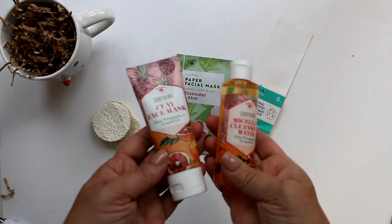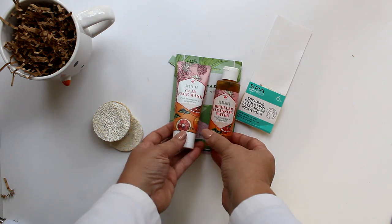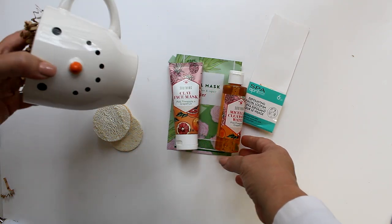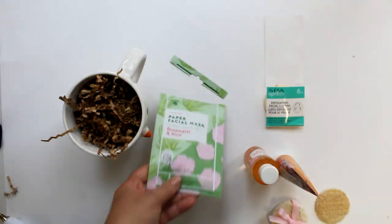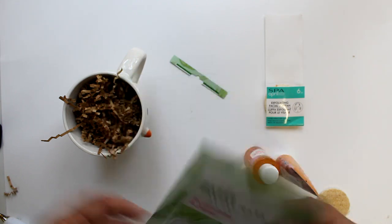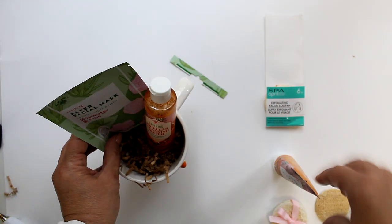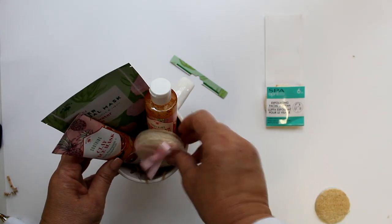Here is another skincare set, this time with cleanser, face masks, and facial loofahs, using the snowman coffee cup as the container. First, I'll remove the retail packaging from the paper mask — and since it's the tallest item, it goes to the back of the cup, followed by the bottle and tube, and then the mini loofahs tied with a pink ribbon in the front.